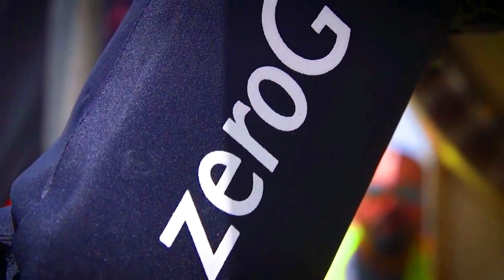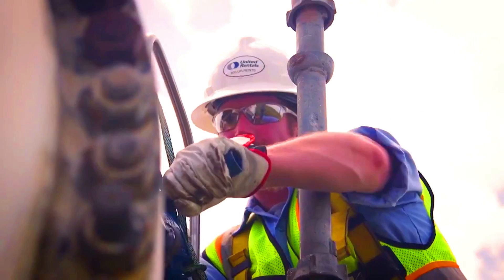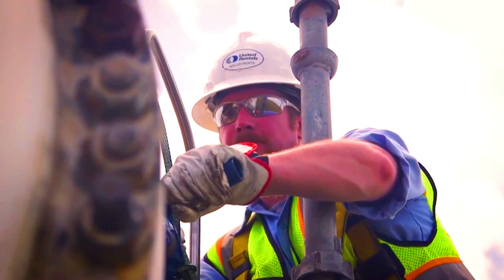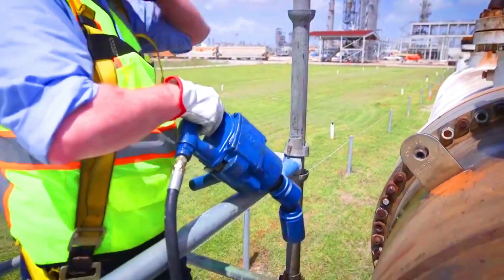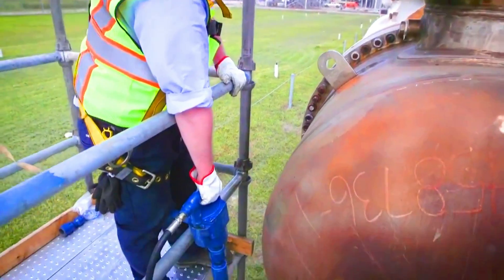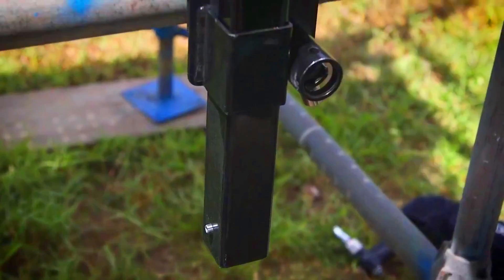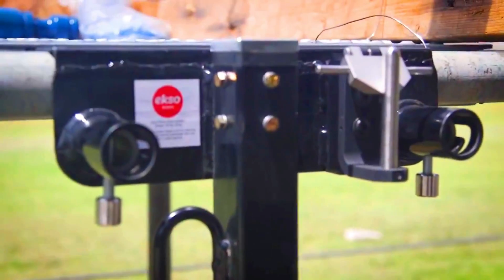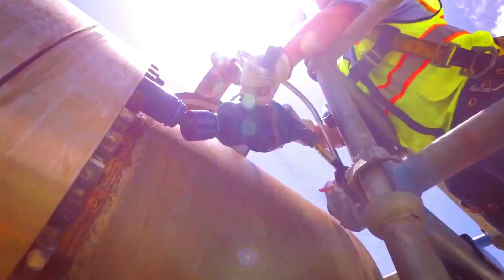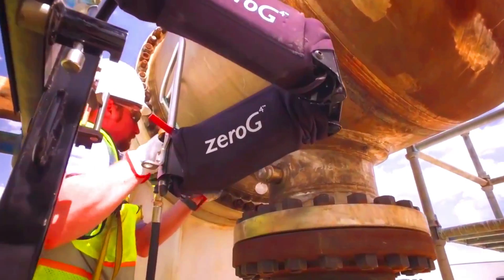The XO0G has been shown to be effective in reducing the risk of injuries in construction workers. A study by the University of California, Berkeley found that workers who use the XO0G were 40% less likely to suffer from back pain. The XO0G has also been shown to improve productivity — a study by the University of Washington found that workers using the XO0G were able to lift and carry objects 25% faster than without the exoskeleton.